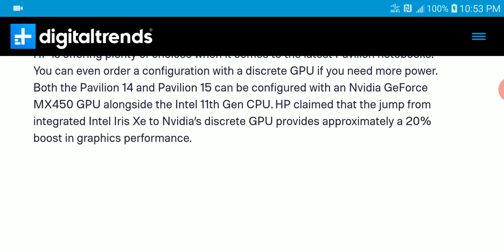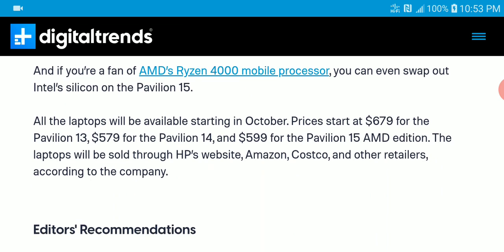The price is really appealing and attractive to a lot of people. If you want to pre-order, it's coming out next month. The 13-inch is priced at $679, the 14-inch at $579, and the 15-inch at $599. It will be available on HP's website, Amazon, and all retail stores from next month.